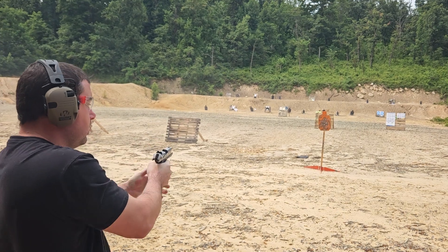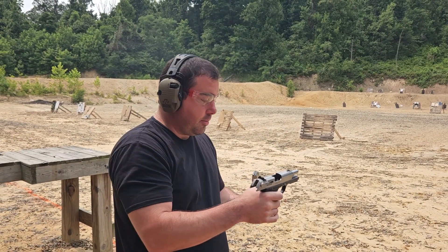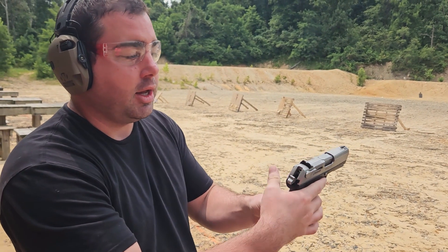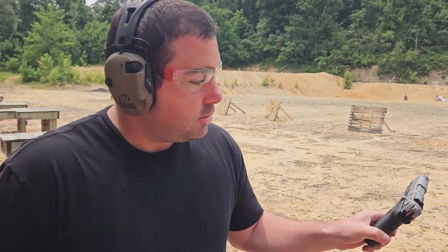Whatever happens, if they fail, we'll get it on camera. I think they're going to run, but we're going to test it. These mags, before I stored them, were really heavily used, and then I stored them. So they've been like this for 10 years. Let's see if they run or not.